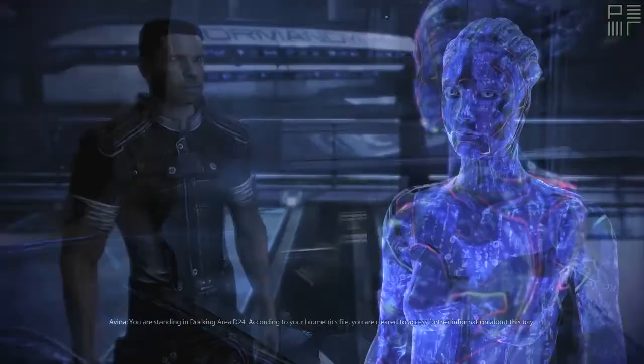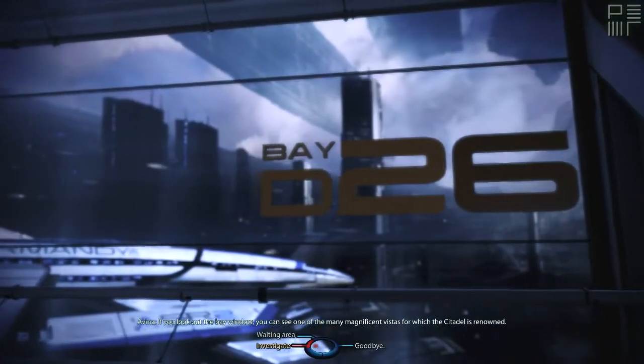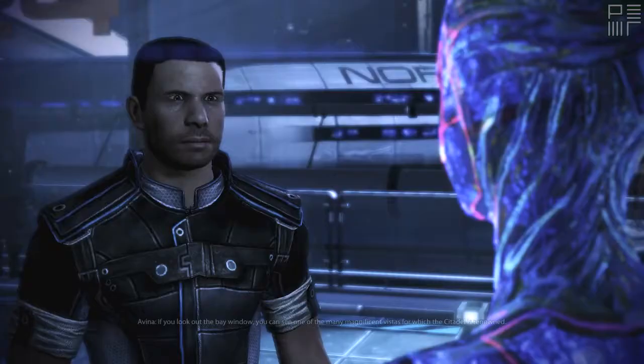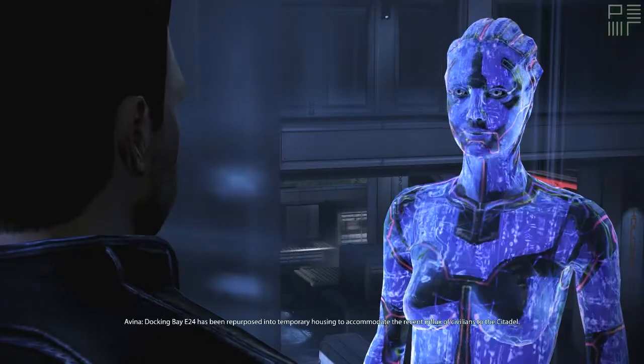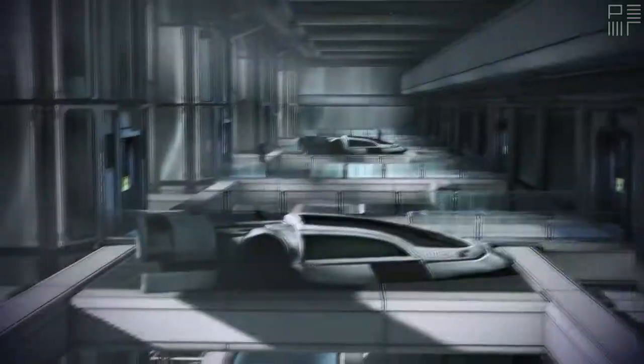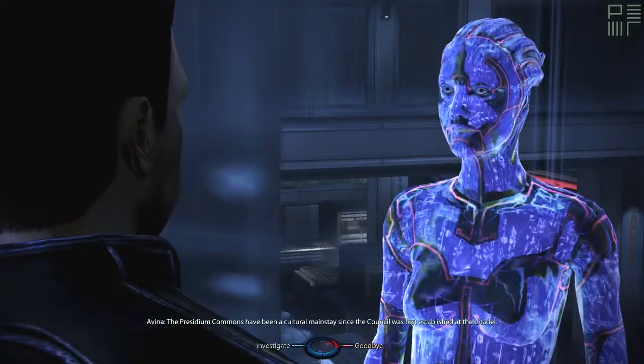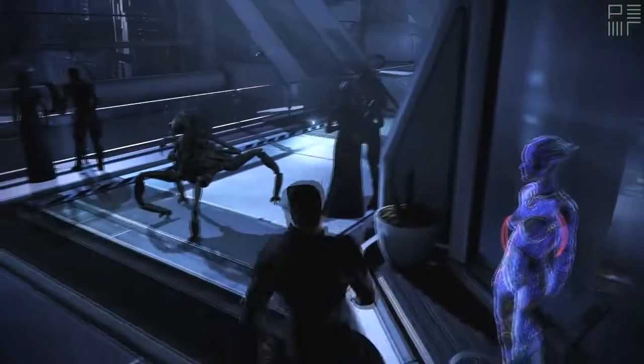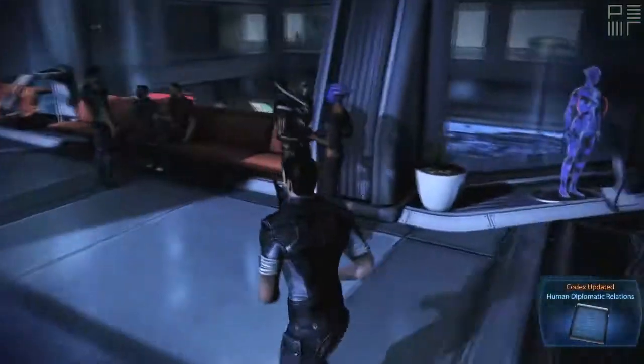What else is in the area? You are standing in... If you look out the bay window, you can see one of the many magnificent vistas for which the Citadel is renowned. Any other important areas? Docking bay E24 has been... If you wish to... the Presidium Commons has been a complete main thing. Alright, alright. You've got nothing.